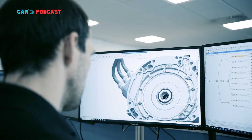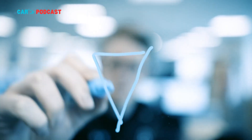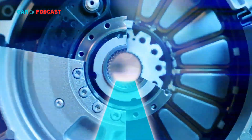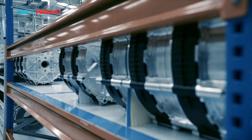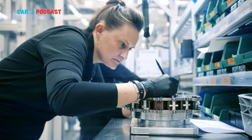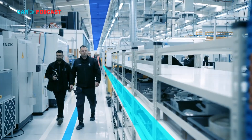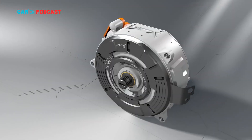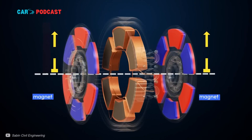However, Yasa's ambitions extend far beyond supercars. The company envisions a future where axial flux motors become mainstream components across a wide range of vehicles — from affordable compact EVs to light commercial vans. "Our goal is to democratize this technology," Miska said. "Right now it's in the hands of a few premium brands, but as manufacturing scales and costs come down, axial flux motors will transform how we think about electric mobility across all segments."